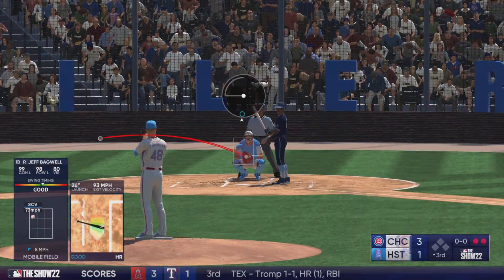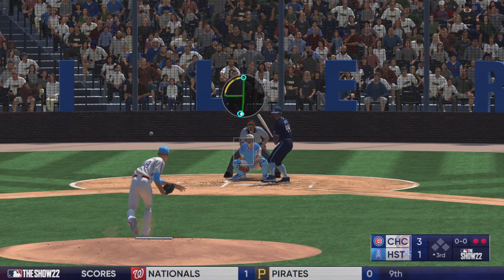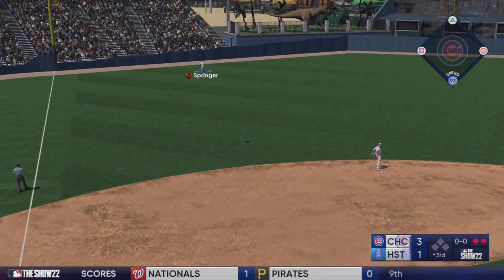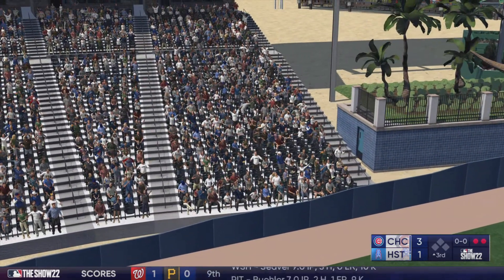And now here's the speed threat, outfielder Eric Davis, the center fielder. Eric. Oh and now this one's crushed. This one's on its way. And gone.